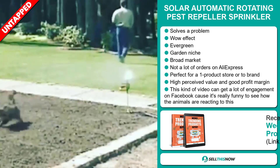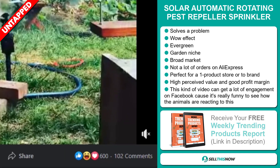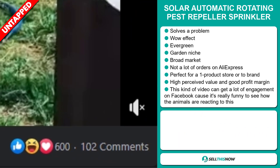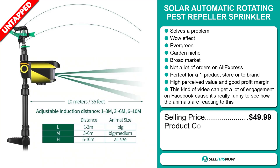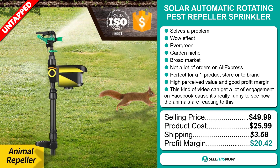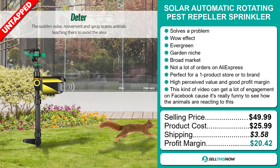This item has a high perceived value and it will give you a good profit margin. And finally, this kind of video can get a lot of engagement on Facebook because it's really funny to see how the animals are reacting to this. The selling price of the solar automatic rotating pest repeller sprinkler is just under $50, whereas the product cost is only $25.99. Shipping will set you back $3.58, so you're looking at an excellent profit margin of $20.42. Sell this now.